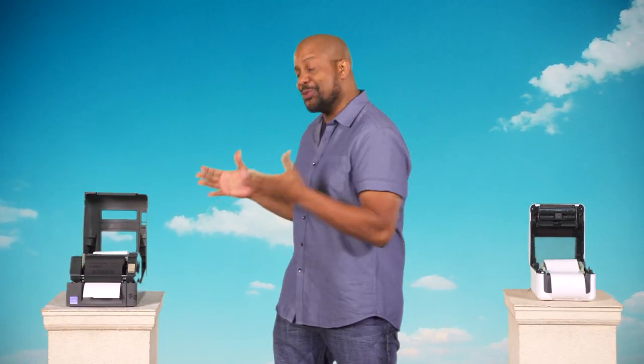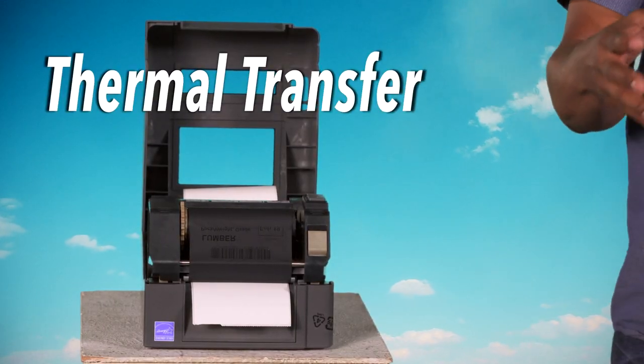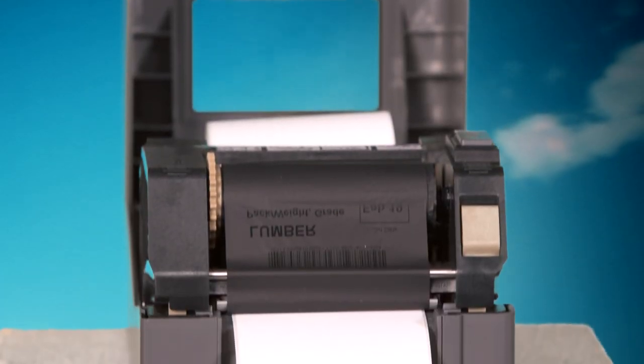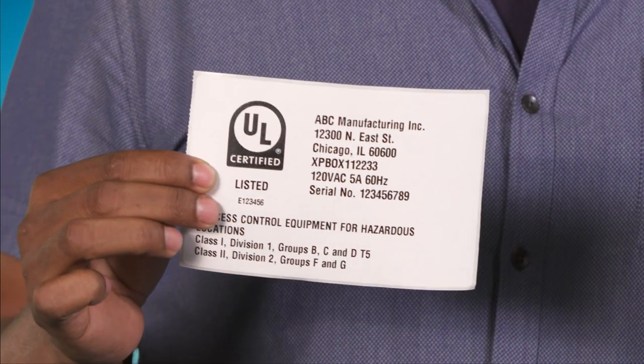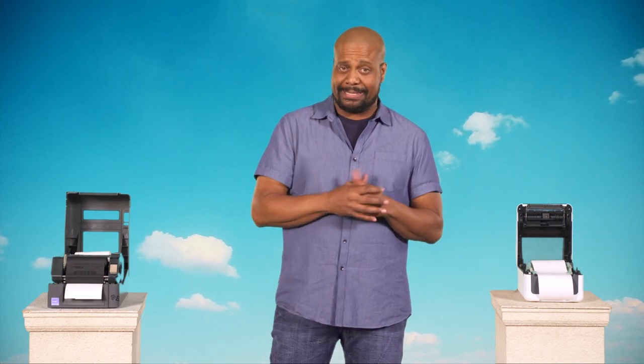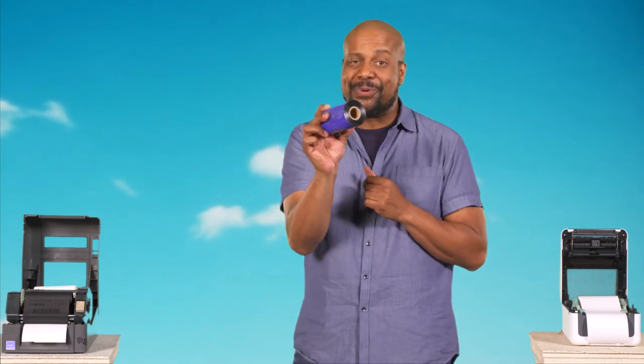Long-term needs? Go with thermal transfer. Thermal transfer uses a ribbon process to melt the ink so the image becomes part of the paper or label, resulting in a more durable, long-lasting image. There are more components to the setup, which results in additional expenses and maintenance. You can also print in color through the ribbons.